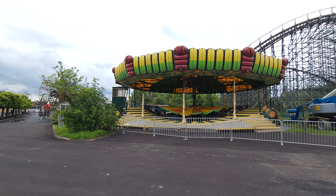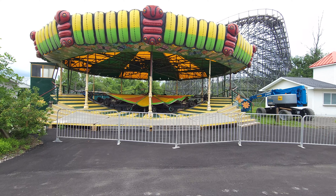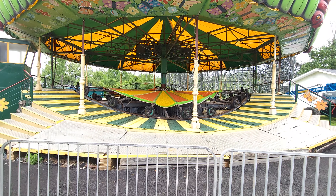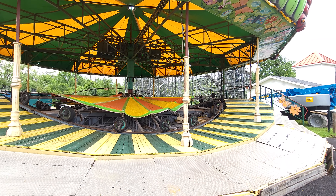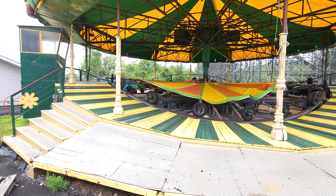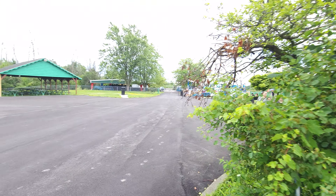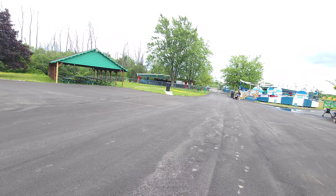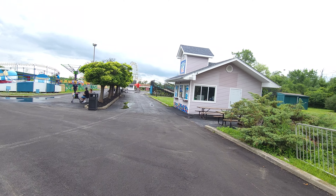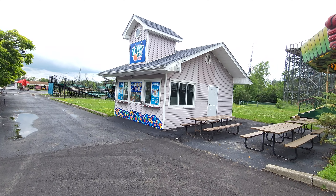Over here is probably the one ride that doesn't look like it's going to open this year — it looks like an old Himalaya. What Gene Staples and IB Parks has been doing is buying older rides — or in this case, one that's been here before — and refurbing them. They've added a nice little picnic area here, and as you come over here things start looking a bit more cleaned up. Right here is a new Dippin' Dots stand.